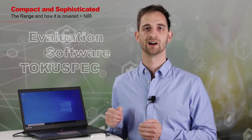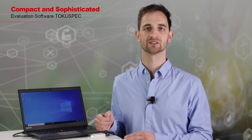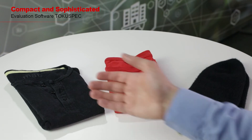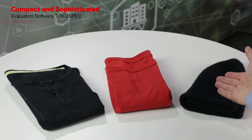As promised, let's find out how easy it really is to use the FPI module with Hamamatsu's new mini-spectrometer evaluation software TokuSpec. To have a practical example, we will try to distinguish different materials — here we have two cotton t-shirts, black and red, as well as a cashmere cap.